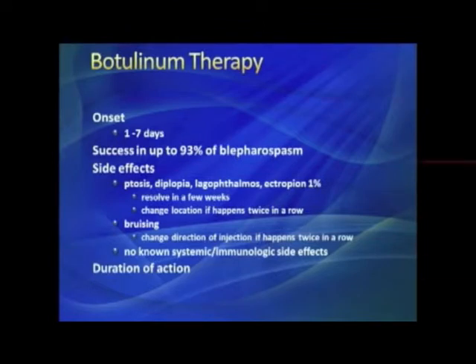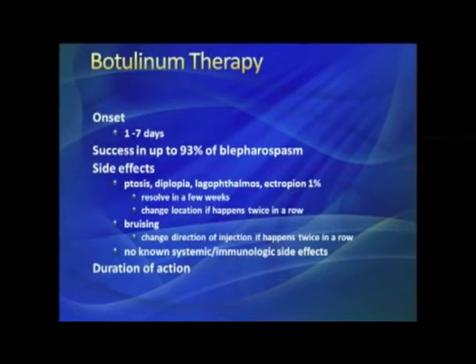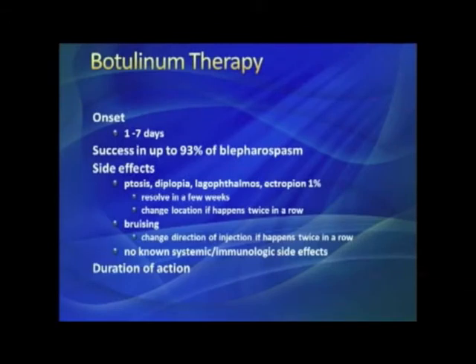Ptosis — droopy eyelid — is a fairly common side effect. It's more common in new injectors; in initial headache studies almost a quarter of people got droopy eyelids because new injectors weren't quite sure where to go. I essentially never get ptosis when I inject for migraine. On the other hand, some patients get eyelid drooping no matter what — in those cases I avoid the upper inner lid, which often helps.